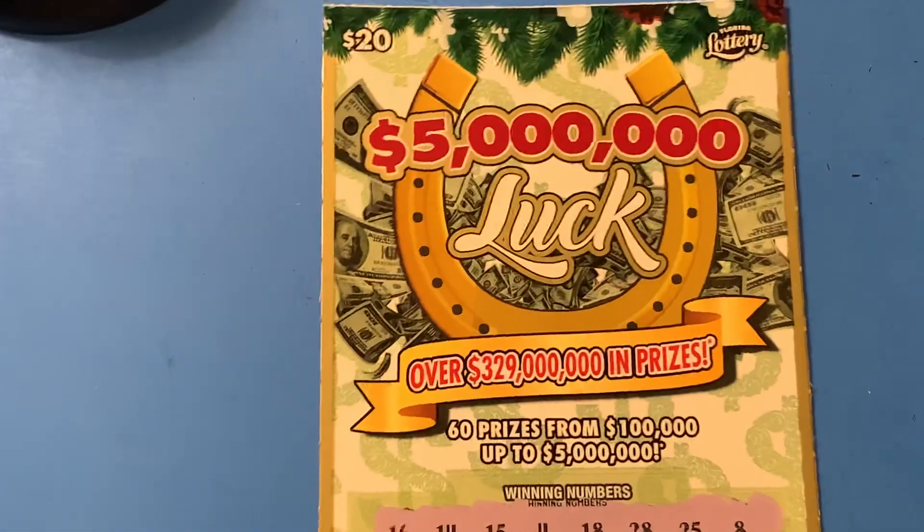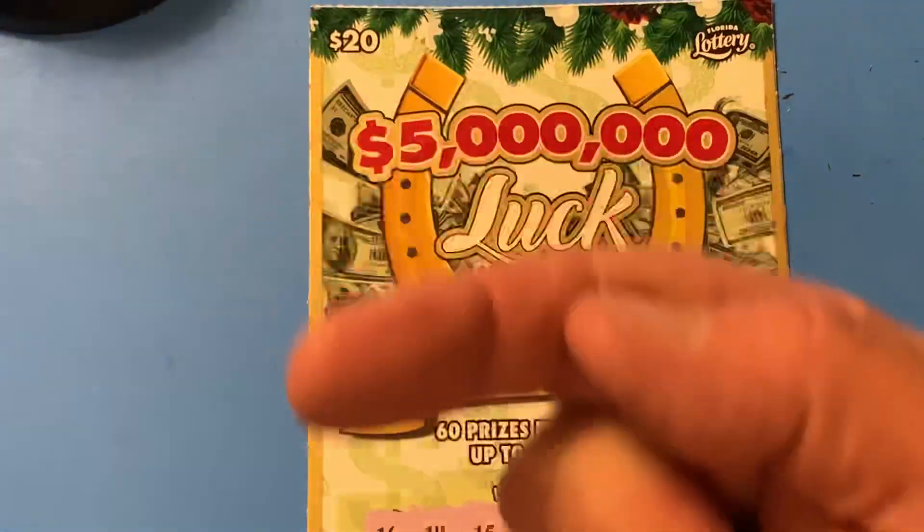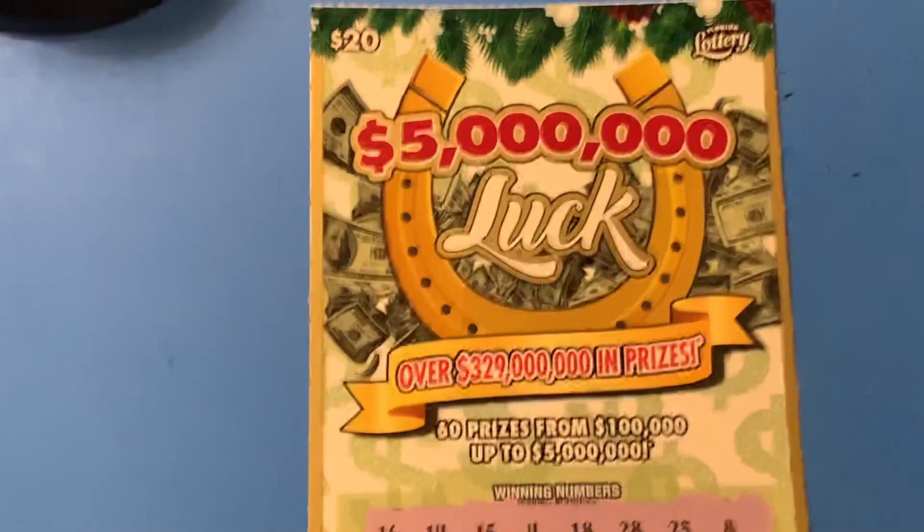Well, that is the $5 Million Luck from the Florida Lottery. Thank you so much for joining me. Where are you at? You are right there. Thank you. Hasta la bye-bye, bye.